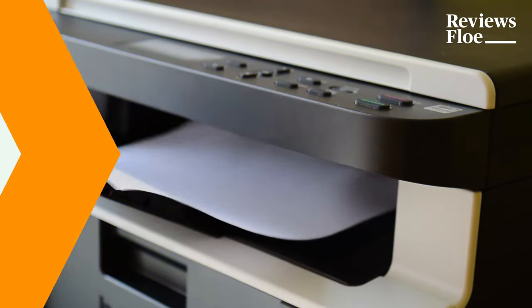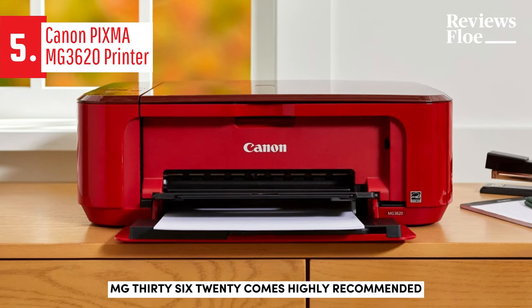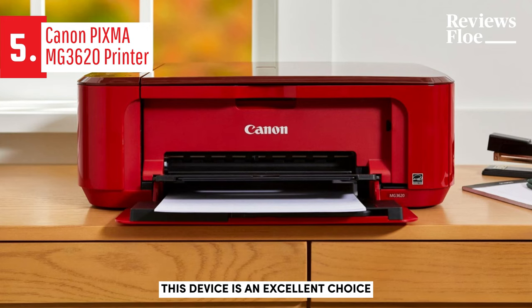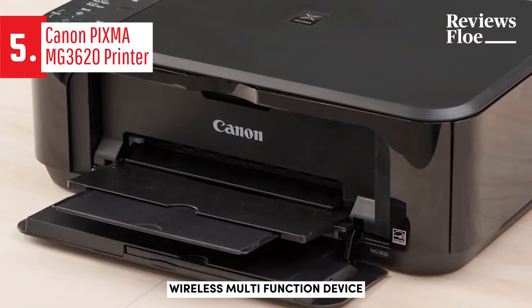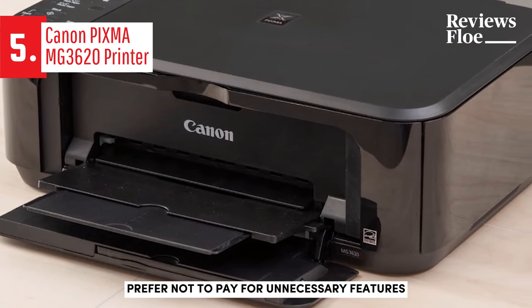Now let's get started. For those seeking a quality product that is budget-friendly, the Canon PIXMA MG3620 comes highly recommended. This device is an excellent choice for those who don't require extra features. The Canon PIXMA MG3620 is an efficient wireless multifunction device tailored for individuals who prefer not to pay for unnecessary features.